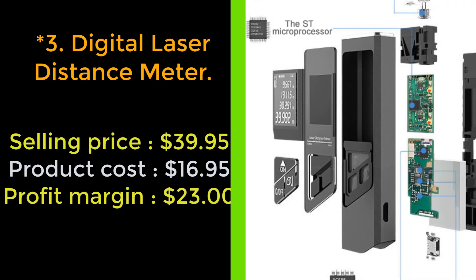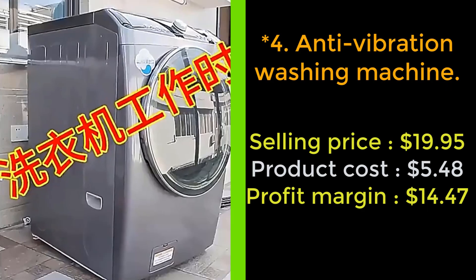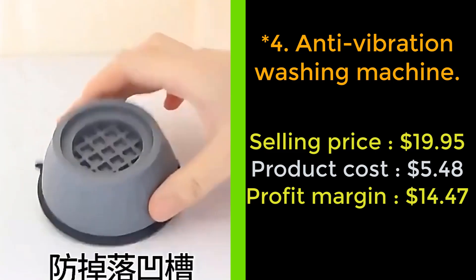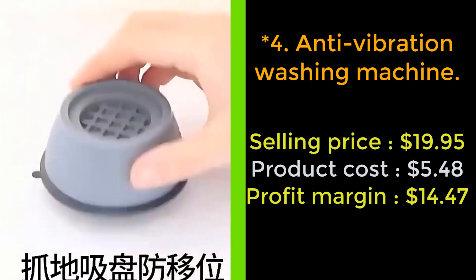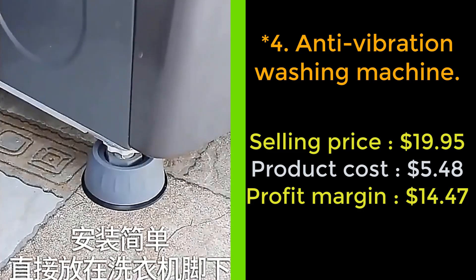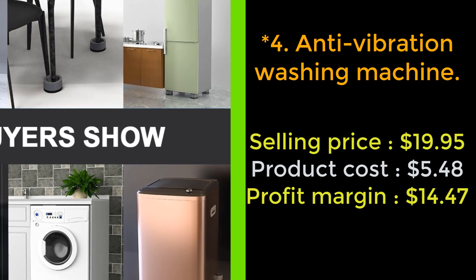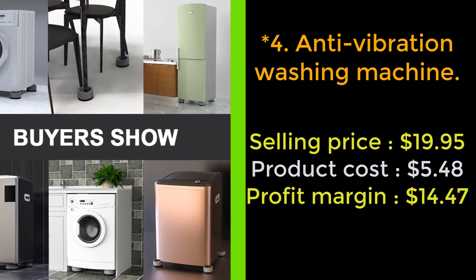Our next product: the anti-vibration washing machine base. Are you troubled by poor drainage, decay and rust, uneven floors, difficulty cleaning, noisy or breakable machines? Why use an integrated base? Our anti-vibration washing machine base is for you — quiet, noiseless, with reduced noise and vibration, ensuring a quiet washing time.